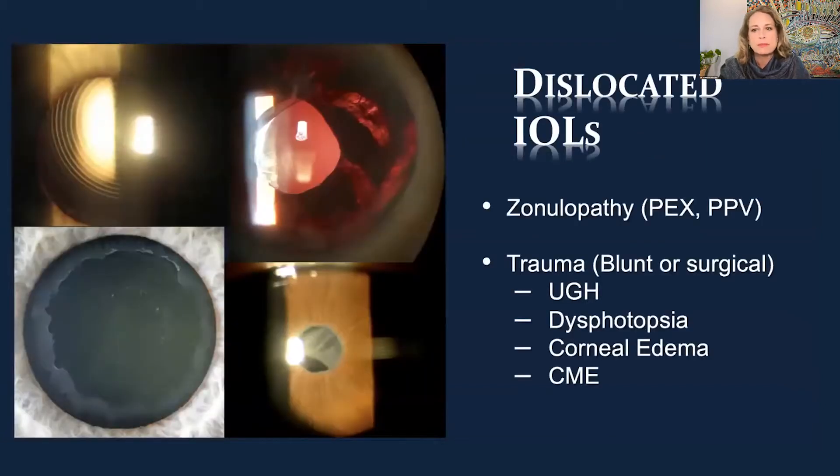These late dislocations are often from a zonulopathy. It could be pseudoexfoliation, prior surgery like a vitrectomy, multiple injections from macular degeneration, or blunt or surgical trauma. Trauma can cause all kinds of problems like UGH syndrome. You can actually see the outline of a single-piece hydrophilic acrylic lens rubbing against the iris, causing pigment dispersion, maybe even glaucoma, dysphotopsias, corneal edema, and CME — lots of bad things we have to treat.